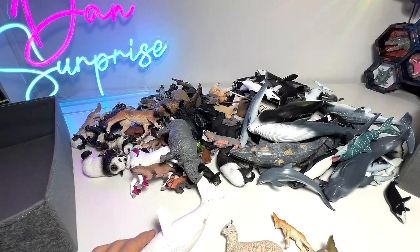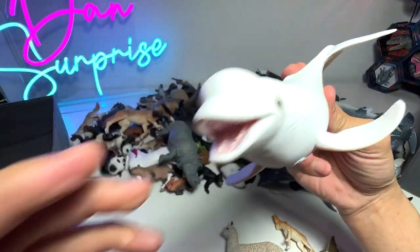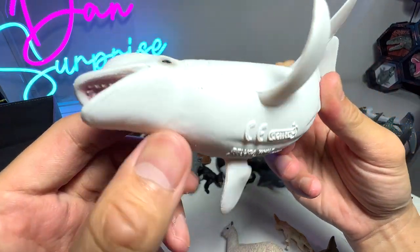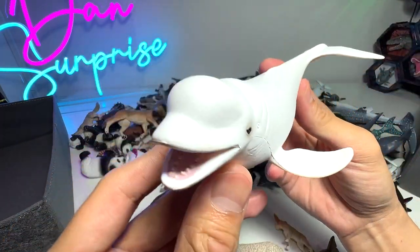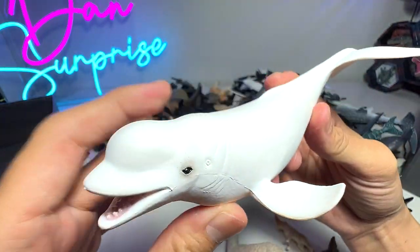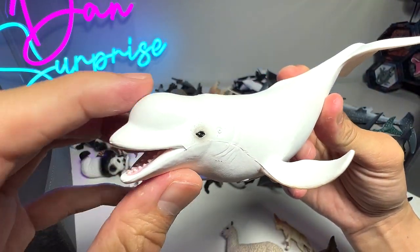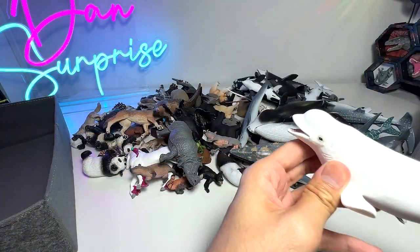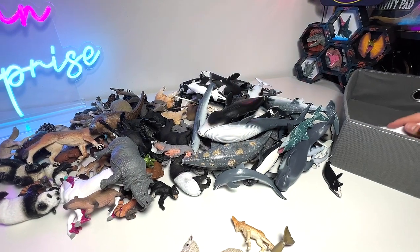Let's begin. First figure, let's take a look at this beautiful Beluga Whale from Collecta, a 2012 figure. We just received this like last week. Very, very beautiful I would say. You can see this part right here is soft and puffy, very, very adorable. I'm going to put this Beluga Whale into our box.